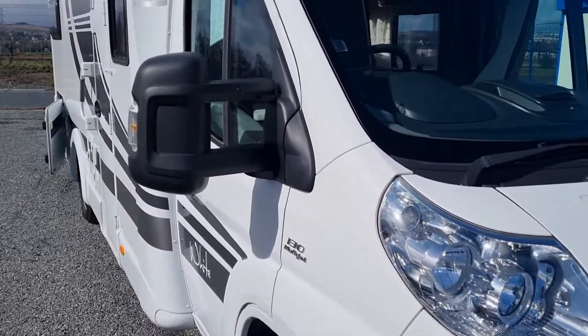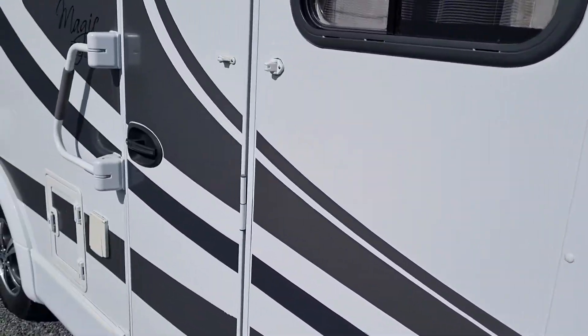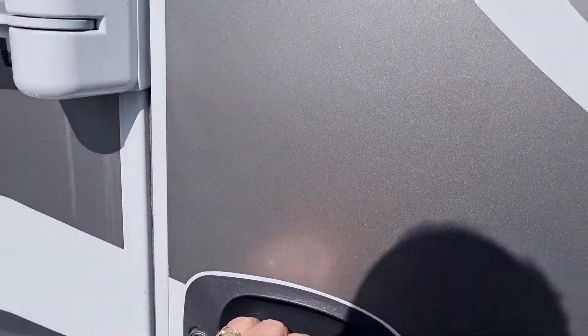So we're going to step on site here now and let you get a look inside. 39,835 miles on it, so we'll just step on inside now.